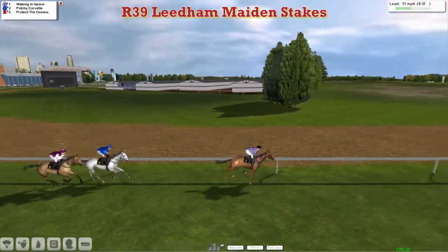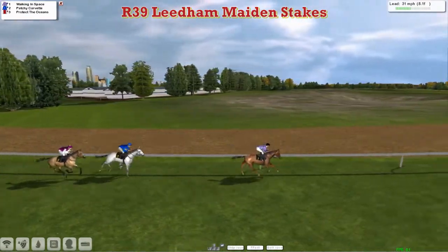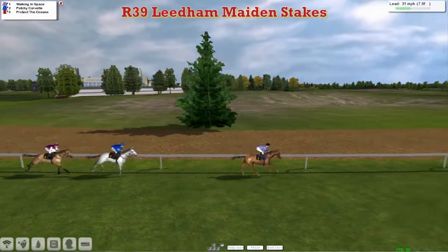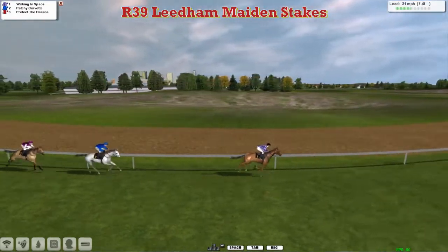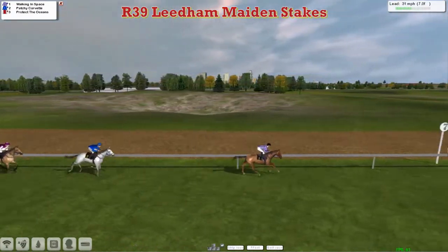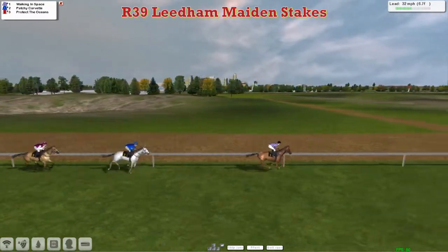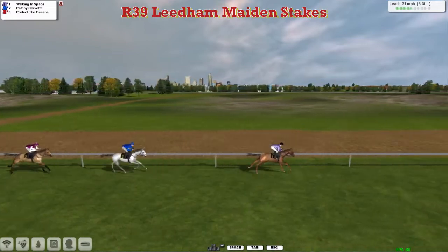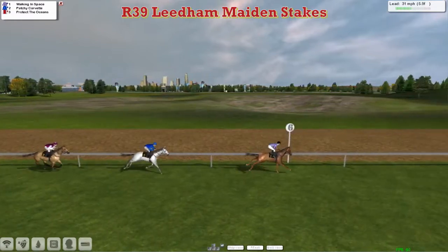Walking in Space leads from Patchy Corvette, the grey horse in second. Then comes Protect the Oceans for Darren Thompson. Although it's a small field, Walking in Space is going a decent pace in front, with Patchy Corvette about five lengths back in second, and then three lengths further back to Protect the Oceans. Martin Liedem is Walking in Space, the leader in this ten furlong maiden — the final race of week five on the flat. Protect the Oceans looks on from the rear, about eight lengths off the leader who is being reined back.